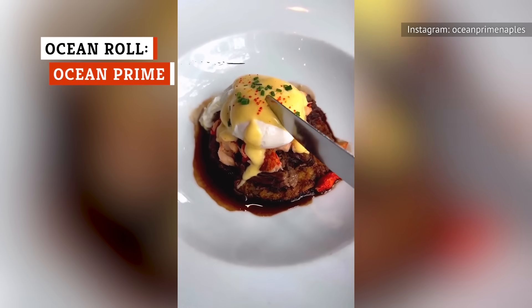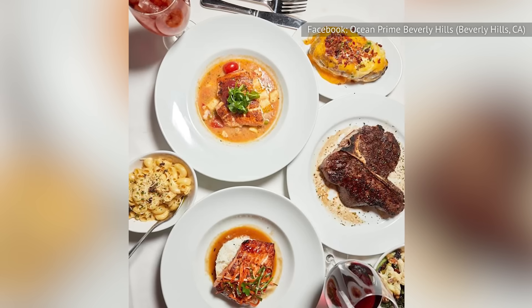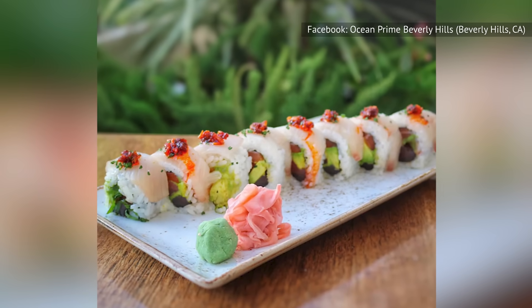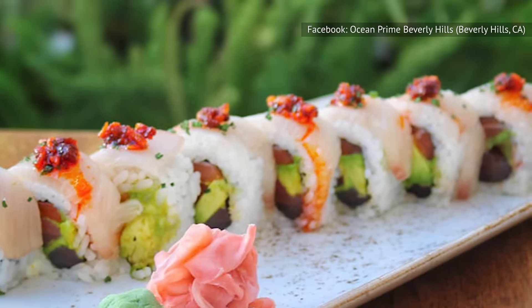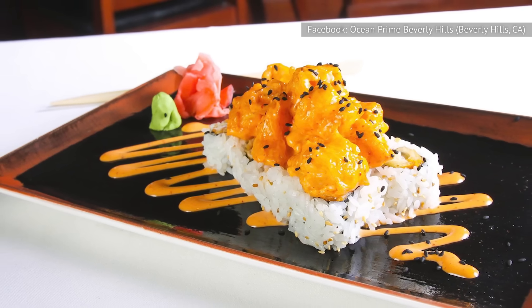Ocean Prime is known for being a steakhouse that also offers exceptional seafood cuisine, just as the name would suggest. There are some items on the menu that hit the tongue just right and leave fans feverishly craving for more. The Ocean Roll gets our accolades today — Ocean Prime's signature Ocean Roll is made with number one sushi-grade tuna, along with salmon, hamachi, chili garlic oil, and avocado. If you're looking for something with a little more kick, you may even enjoy the dynamite roll, made with shrimp, spicy mayo, and a generous sprinkling of sesame seeds.